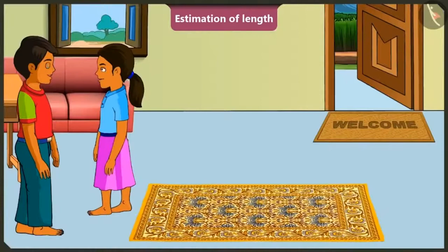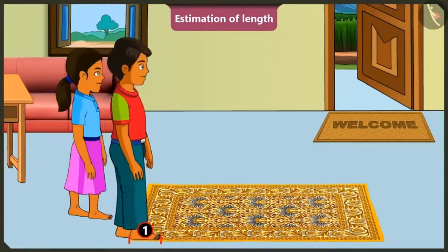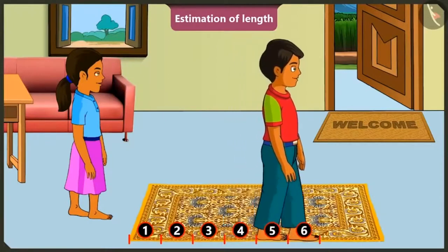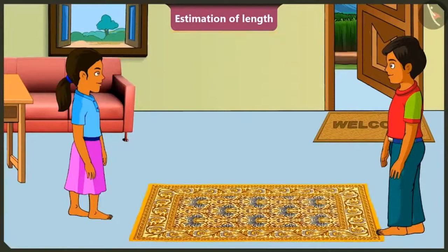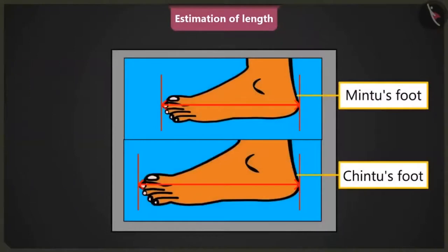Now, let me show you a magic. Magic? Yes. Now, I will measure this carpet with my feet. One, two, three, four, five, six, seven and eight. Hey, the length of this carpet is only eight feet. Brother, the length of this carpet has been reduced by your magic. Mintu, the carpet did not shrink. Look carefully. My feet are longer than yours and your feet are shorter than mine.